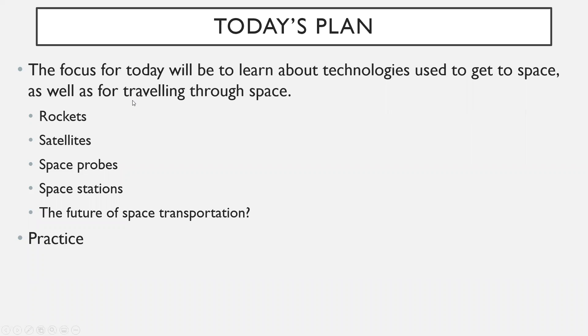The focus for today will be to learn about technologies used to get to space, as well as for traveling through space. We'll talk about rockets, satellites, space probes, space stations, as well as the future of space transportation — what on earth is going to happen with that.